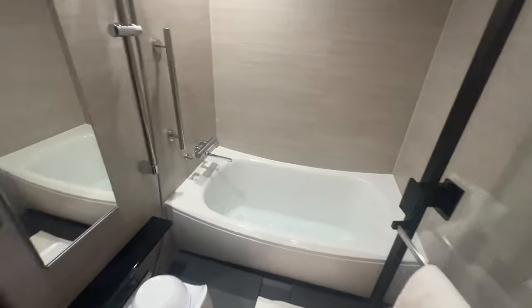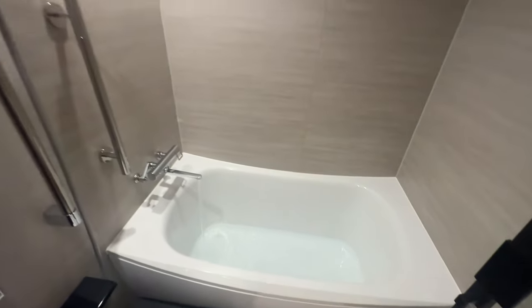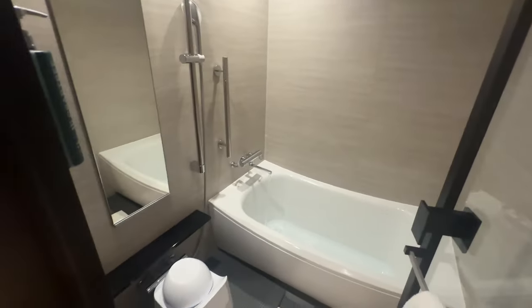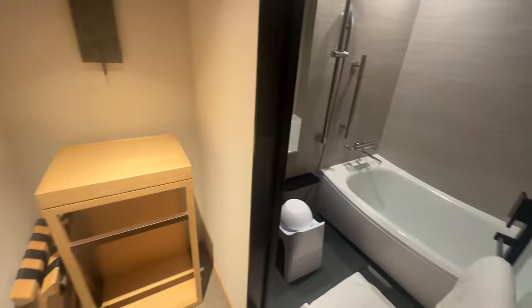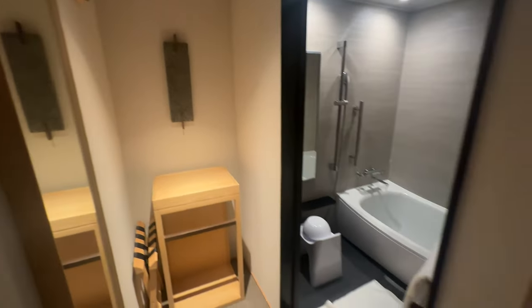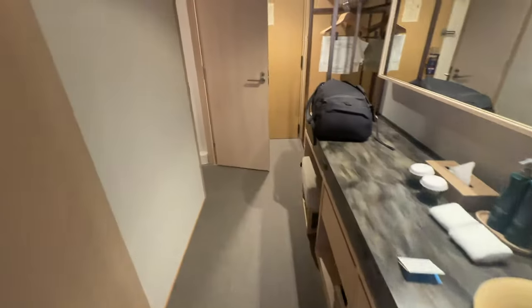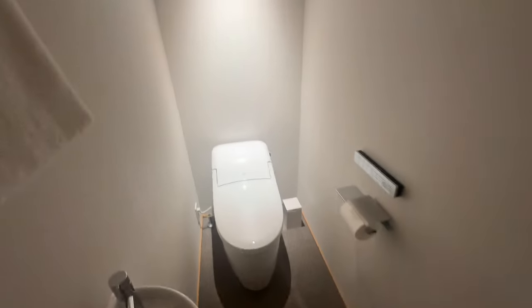So the reason it's a premium room is because it's got a bigger bathroom and tub. Although I probably would have rather had the bigger bed in this case. It's okay. Toilet. Standard. So I'll just stick with this for now.